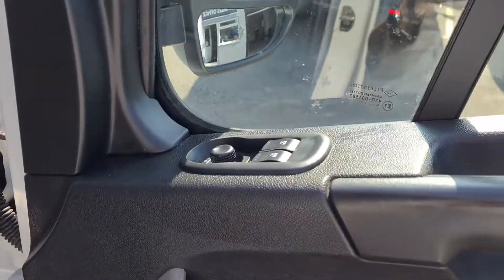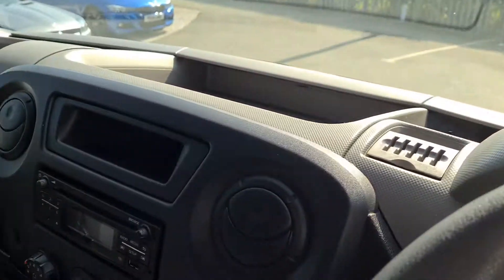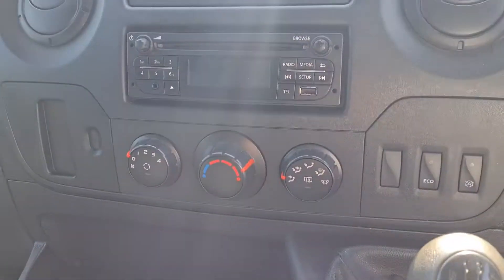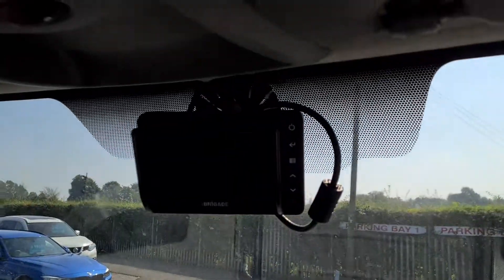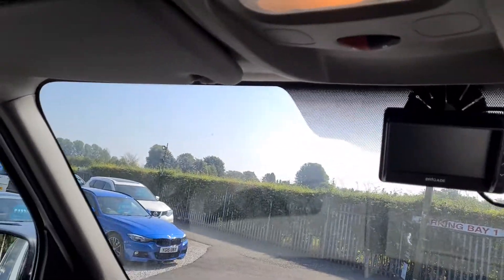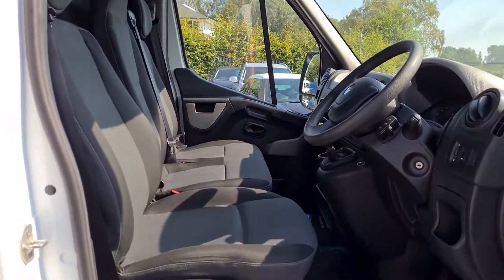It features electric windows and electric mirrors. There's a Bluetooth stereo system, with controls for the Bluetooth just behind the steering wheel. There's also a camera at the back. The interior is in really nice clean condition — no rips, no tears, no stains.